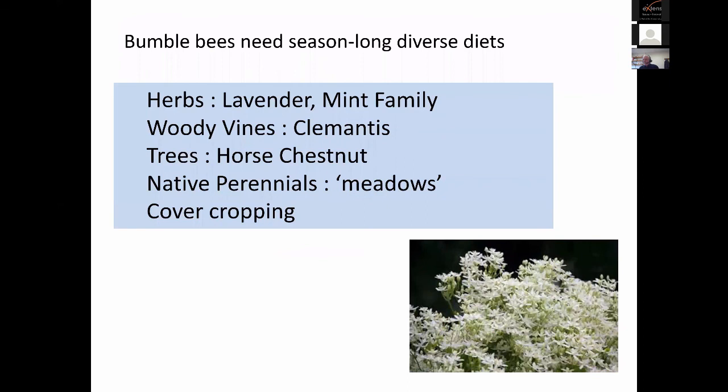Floral provisioning is often used to provide nutrition. In the case of squash bees, the nutrition is the cucurbita crop itself — they're dependent on squash pollen. For bumblebees, there are many options. They need a season-long diet from early March all the way to October in the case of the common eastern bumblebee in the Northeast. Lots of herbs work really well, woody vines — this clematis in my backyard gets lots of bees in August and September. We see them visiting trees, native perennials, and putting out meadows of herbaceous plants to help conserve these. Cover cropping is also an option.